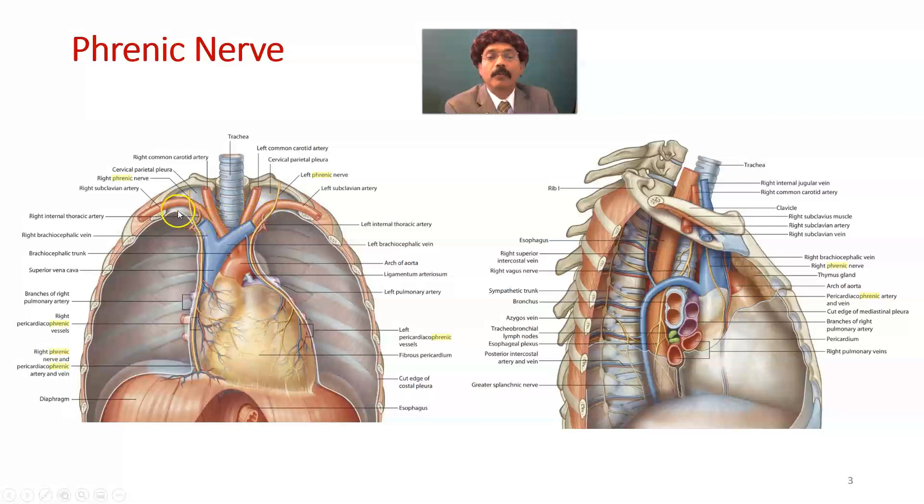It then reaches the cervical pleura and enters the thorax, passing between the mediastinal pleura and the fibrous pericardium. It is accompanied by the pericardiacophrenic artery and pericardiacophrenic vein. It then reaches the dome of the diaphragm, pierces it, and distributes over the diaphragmatic muscle. On the right side, a significant portion of fibers passes through the vena caval opening of the diaphragm and also contributes to innervation of the gallbladder.